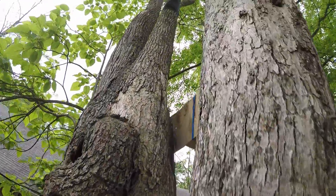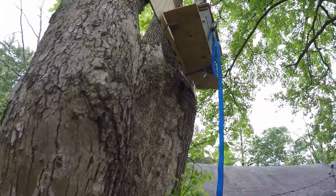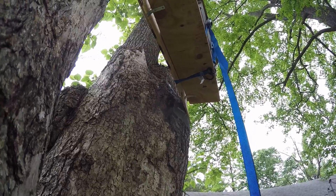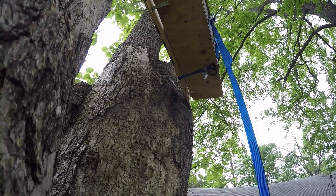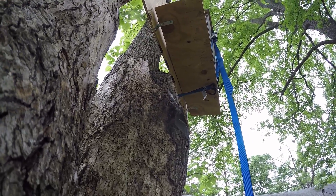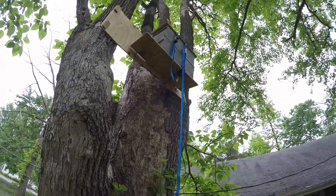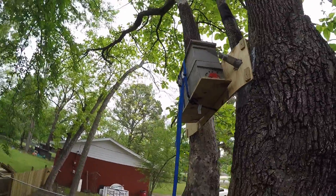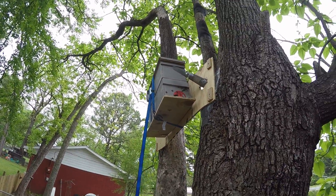Those are the knot holes up there that I never got on camera earlier — we wrapped those with netting. I'm just gonna walk around the back of this thing to make sure they're not getting in anywhere else. It doesn't appear so.